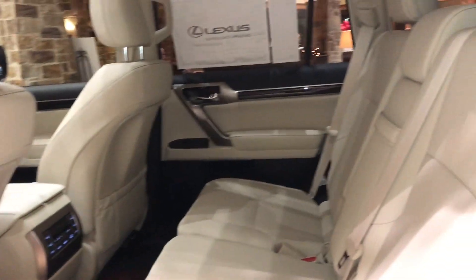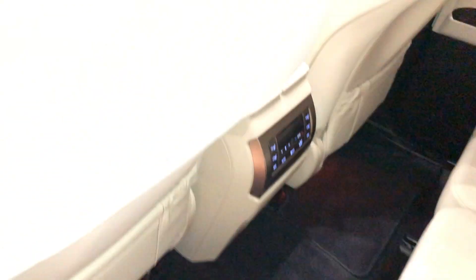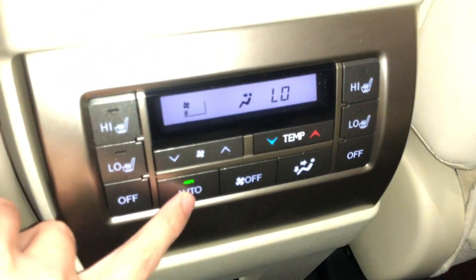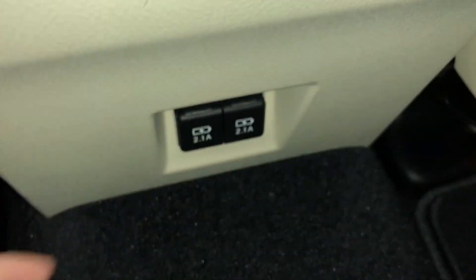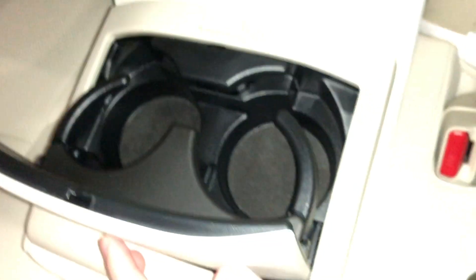The back seats of the GX feature our rear AC controls and two additional USB charging ports. Here we have our center armrests with two cup holders.